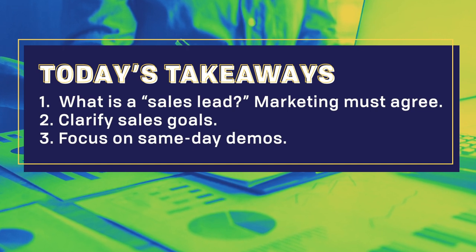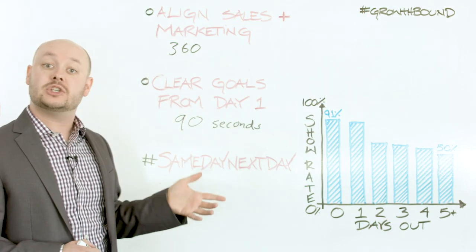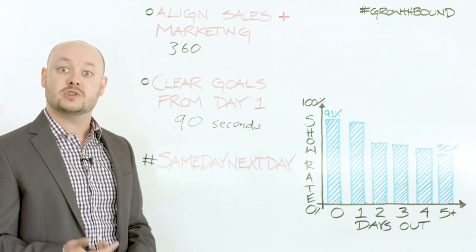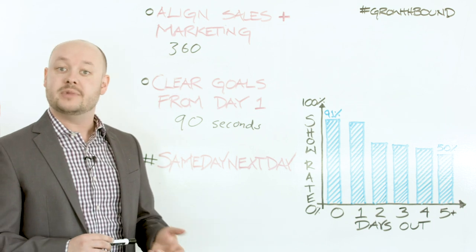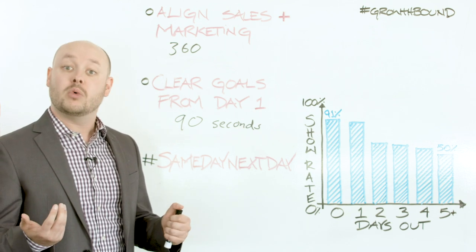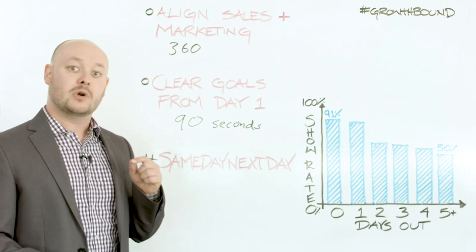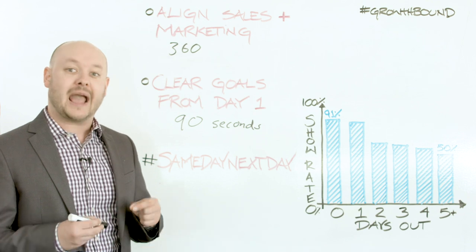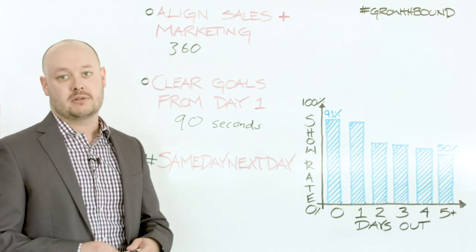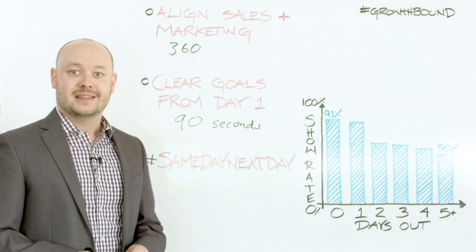To bring it all back around, the three things you can do to make sure your teams stay efficient as you scale them up: first, align sales and marketing — make sure you're all in complete understanding of what a hot lead is, what a good fit is, and make sure you're giving that 360-degree feedback to marketing so they understand on a daily basis what's coming in. Second, make sure your team has clear goals from day one — how many dials they need to make and how quickly they need to respond to inbound leads; we aim for 90 seconds. Third, make sure they're booking meetings same day or next day — the earlier they can get on that meeting, the better chance they'll actually show up. By doing all of these, we've actually taken our conversion rate from around 25% to over 40%, which has helped us hit our extremely aggressive revenue goals.